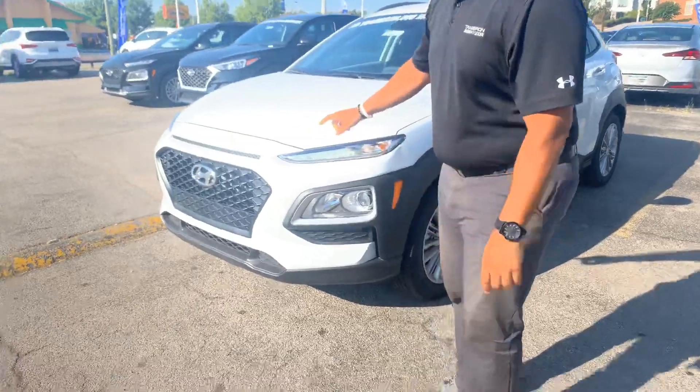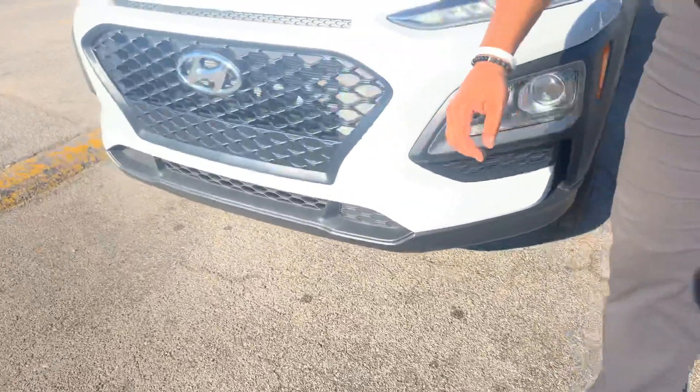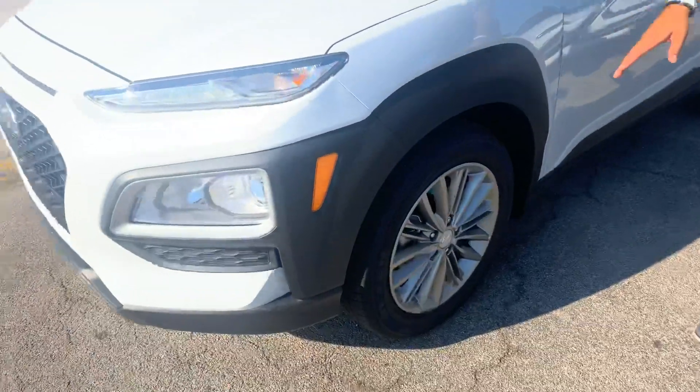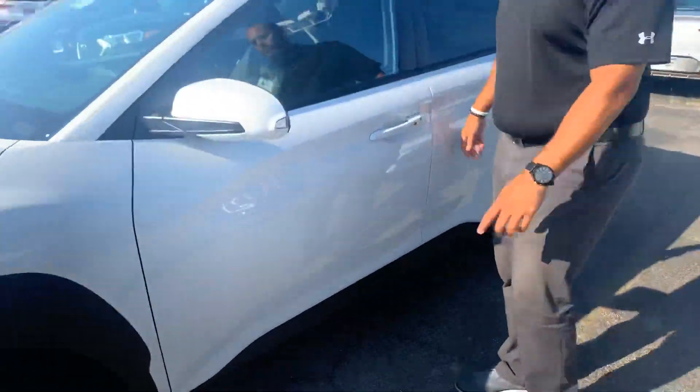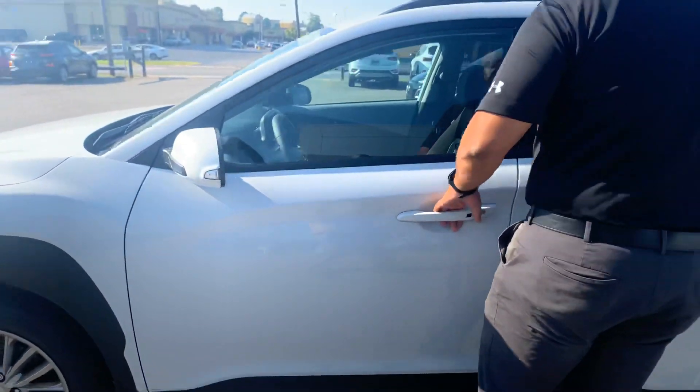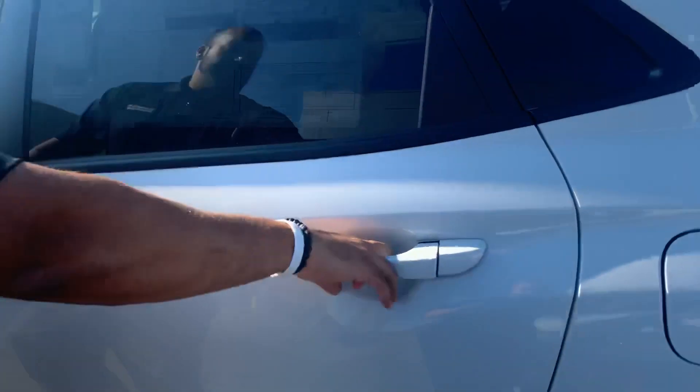So let's dive in, shall we? In the front, a beautiful honeycomb cascading grille with the LED wraparound headlights, daytime running lights, nitrogen-filled tires, premium alloy wheels. We've got your blind spot detection, turn signal, keyless remote entry. But let's take a look on the inside.